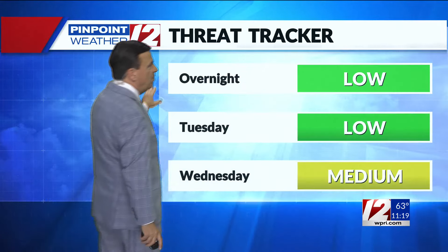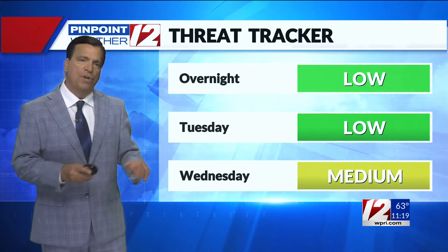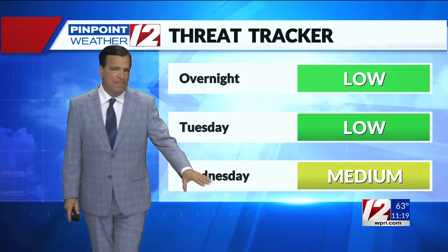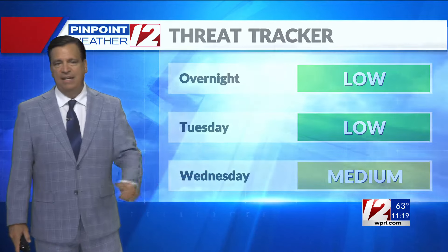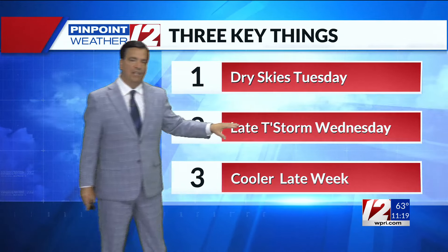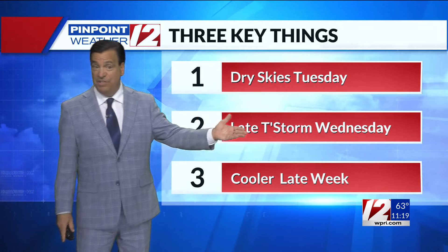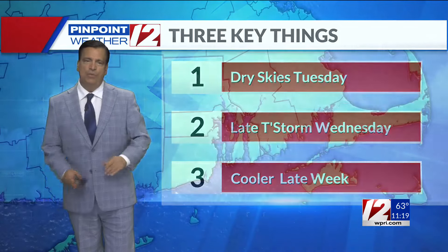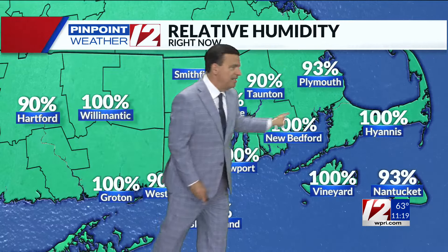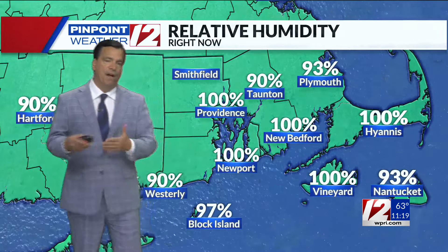We're quieter for tomorrow. Overnight tonight looking okay, other than seeing some of that fog. Tomorrow's a nice day — early morning fog should burn off rapidly. Kind of a cautious weather alert for Wednesday: just keep an eye to the sky very late in the afternoon for some scattered thunderstorms to redevelop, but looking pretty good for tomorrow. The atmosphere is saturated — look at these relative humidities at 100%. And with light wind, that's kind of the recipe for having fog develop.